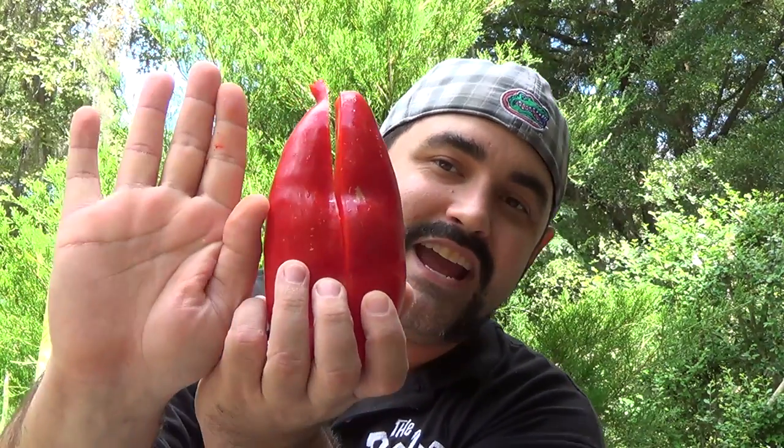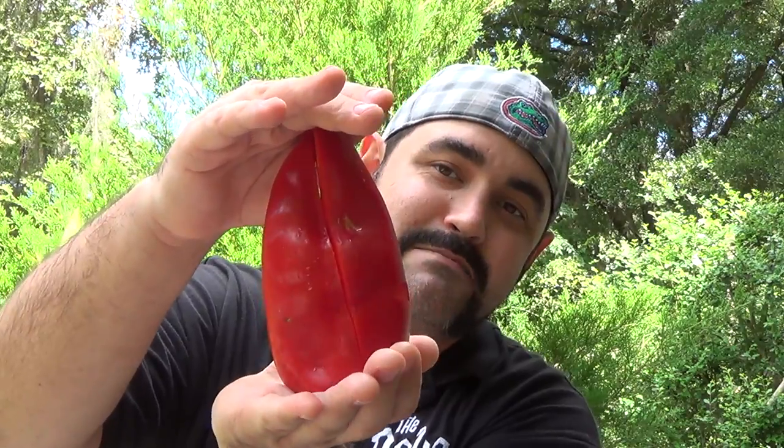The one we're looking at today is called the Elephant Ear. I'll show you the size of this thing — my hand is one thing — it is massive. It's a giant, giant pepper, and it's called the Elephant Ear because of the way it's shaped and how big it is. It's almost like the size of an elephant ear.